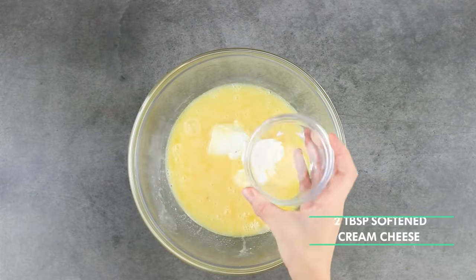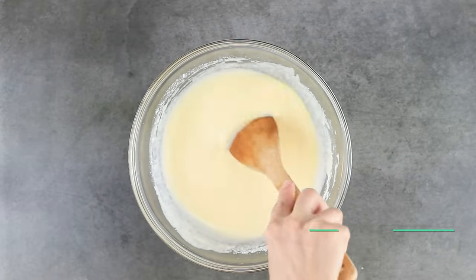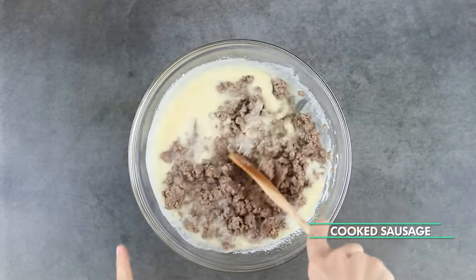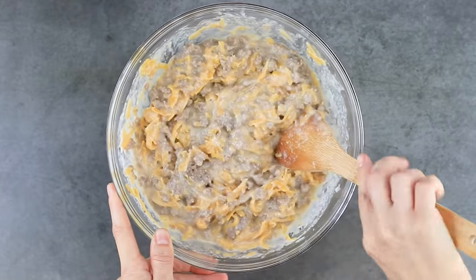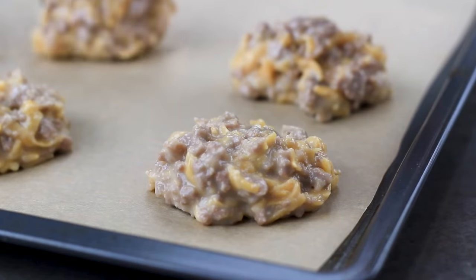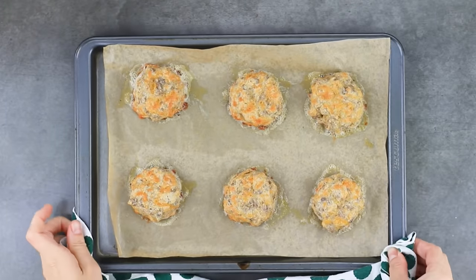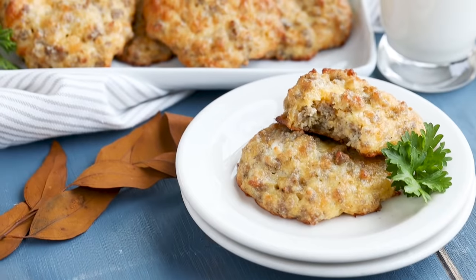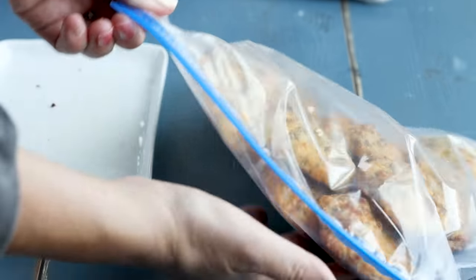To make the biscuits, whisk together four eggs, five tablespoons of melted butter, a quarter teaspoon of salt, and two tablespoons of softened cream cheese. Then add a third cup of coconut flour, a quarter teaspoon of baking powder, one pound of cooked sausage, and two cups of sharp cheddar cheese. Mix until evenly combined. Use a cookie scoop to portion onto a parchment-lined baking tray and bake at 375°F for around 15 minutes. Cool, then store in a freezer-safe bag.